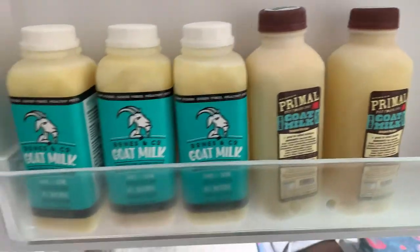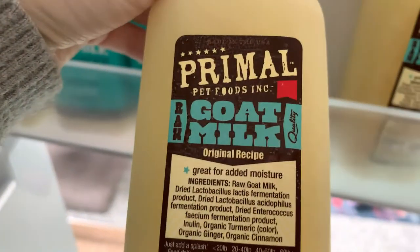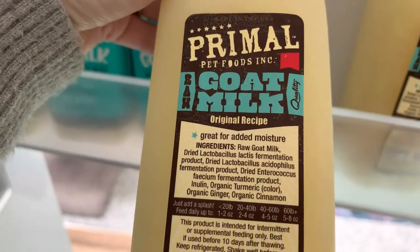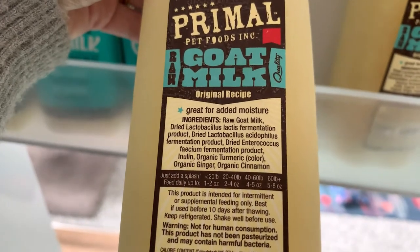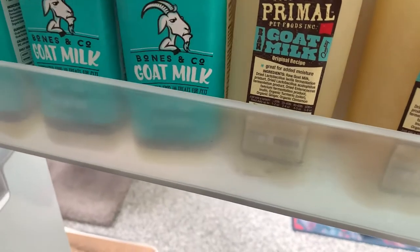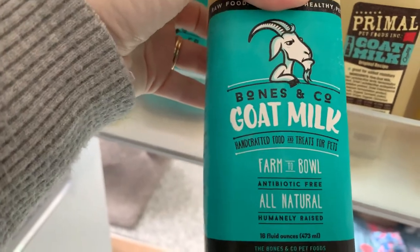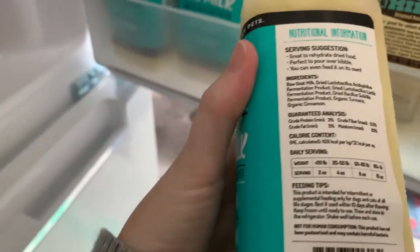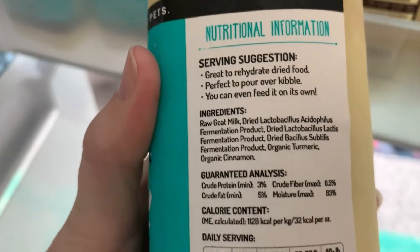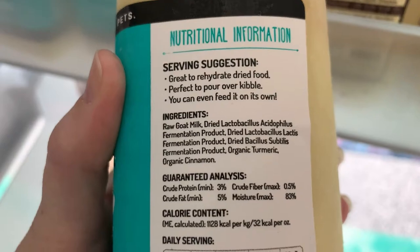Let's start in the door. We've got our goat's milks. The Primal goat's milk has goat's milk with turmeric, ginger, and cinnamon, which is great. And then we've also got the Bones & Co. goat's milk, which I love. It is raw goat's milk, turmeric, and cinnamon — also really, really wonderful.